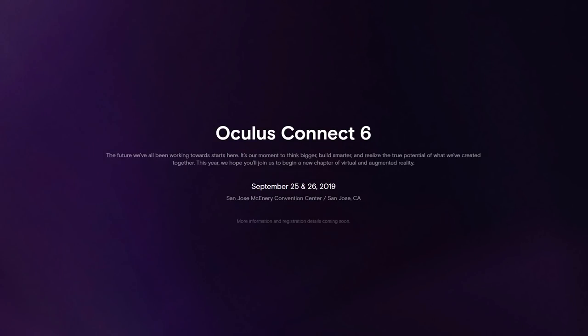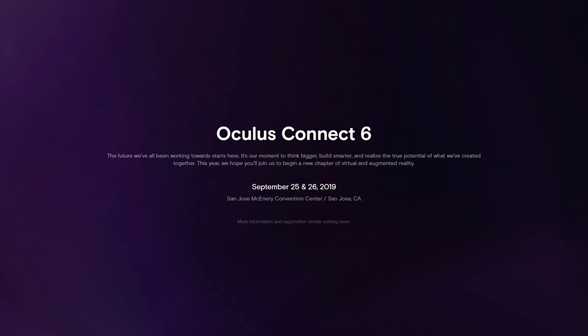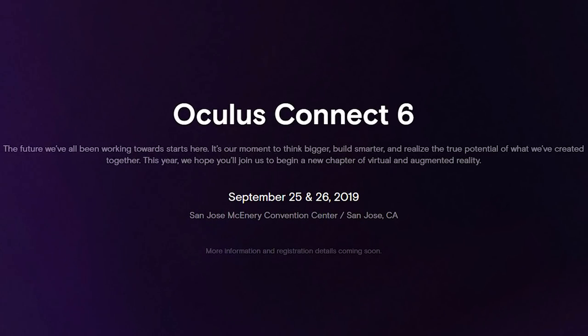Oculus Connect 6, otherwise known as OC6 — the big conference where Oculus usually announces or shows off future projects — has had its dates announced: September 25th and 26th. But the interesting part is what they mentioned about the theme of the discussion this time around. Quote: 'This year we hope you'll join us to begin a new chapter of virtual and augmented reality.' So Oculus is taking a step into AR. Interesting. But in terms of VR, I wonder if they are teasing some new headset or project.